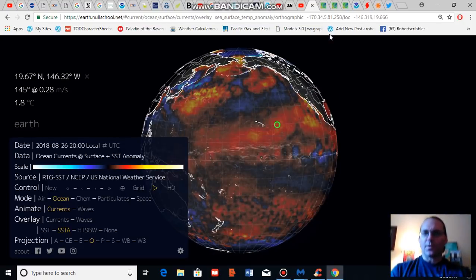Good afternoon, Robert Scribbler. It is August 28, 2018. Thank you for joining me for another climate change and clean energy video vlog.